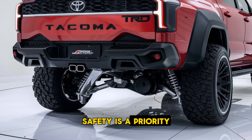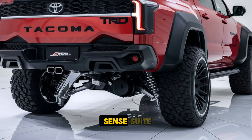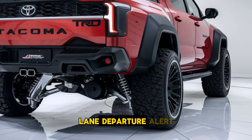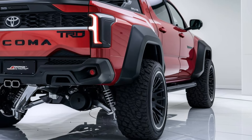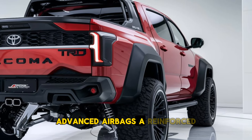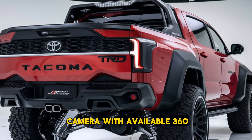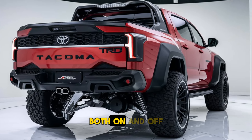Safety is a priority in the 2025 Tacoma TRD, equipped with Toyota's Safety Sense suite, which includes features like pre-collision warning with pedestrian detection, lane departure alert, adaptive cruise control, and automatic high beams. Advanced airbags, a reinforced cabin structure, and a rear-view camera with available 360-degree views contribute to the truck's high safety standards both on and off-road.